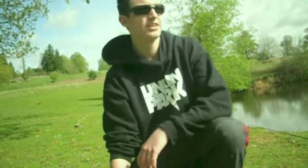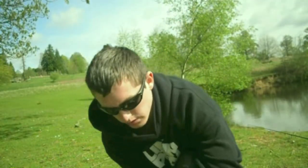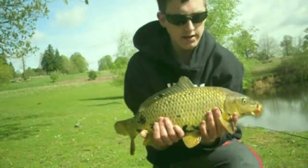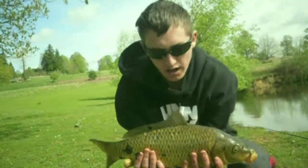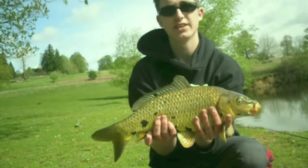I'll have another take to show you. It fell for the snowman rig with the pop-up and the cell. It's a nice looking carp, probably about three pounds. Absolutely beautiful fish. Got little bits of leaves on him but I don't care - the fishing is great.